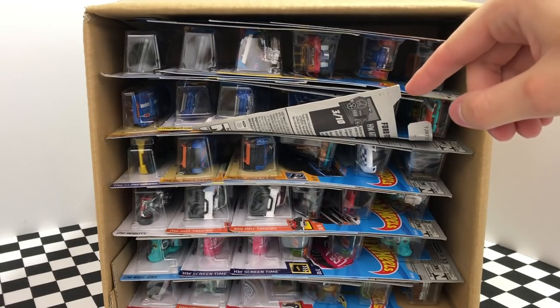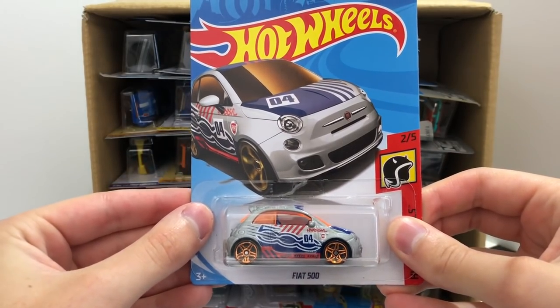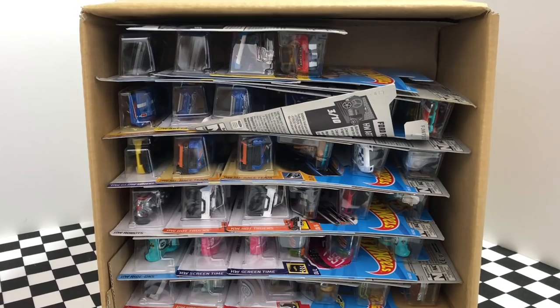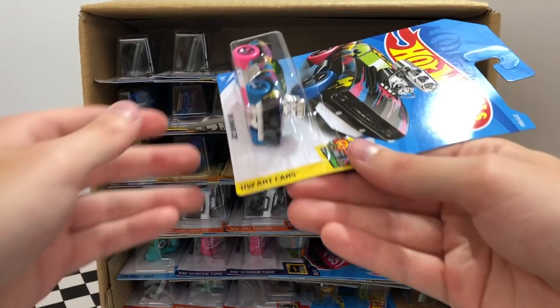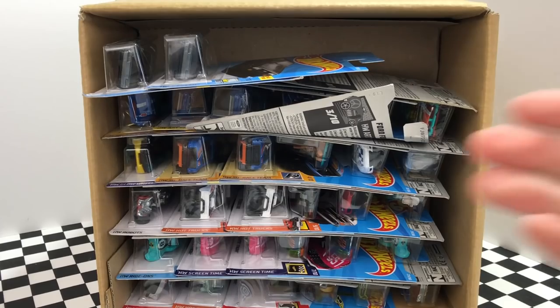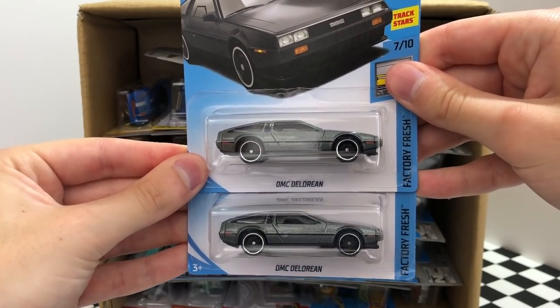As you can see here one of our car's packages got bent, but in the top right corner we have the new silver Fiat 500. Up next we have the new blue color of the Street Beast Radical Racer. Then we have a red Hot Wheels Fun Park model — it's the roller coaster car Loopster. Here we have a crazy looking Hot Wheels art car, it's the multi-colored but very muscular Camaro Z28. And over on the left here we have two of the very cool metal gray factory fresh DMC DeLorean.